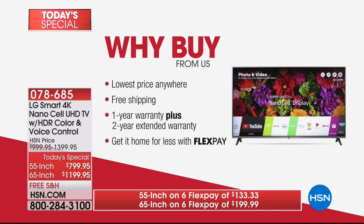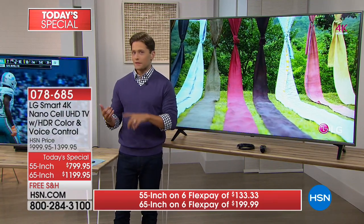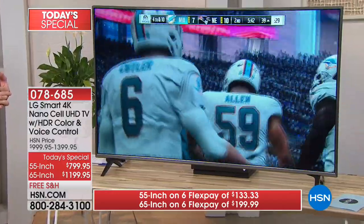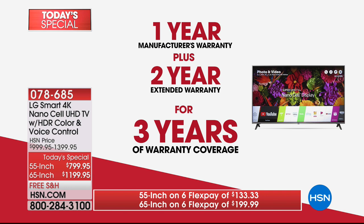This is not only the lowest price anywhere in America on a TV that's not even out in retail yet — it is the lowest price it will ever be anywhere. Today is the day to take the plunge, take advantage of FlexPay and VIP financing, and upgrade to a picture that has movie buffs and sports fanatics buzzing. Throw in a three-year warranty and Google Voice Assistant built in, and this truly is the most exciting day ever to buy a television from us at HSN.